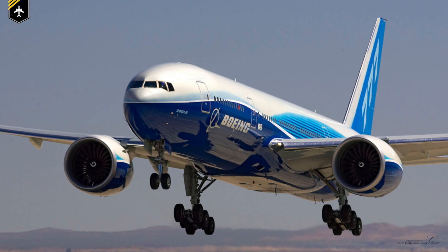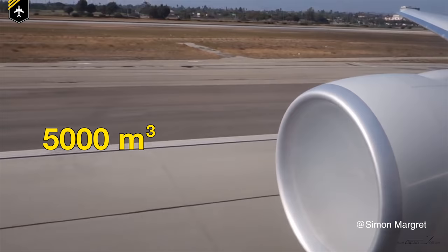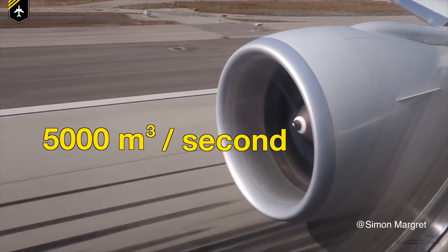So how does that relate to our engine? If we take the Boeing 777 fitted with the General Electric GE90 engines as an example, each engine sucks 5,000 cubic meters of air through its engine upon takeoff roll — per second. So the engine acts like a giant vacuum cleaner. Still air is being sucked into the engine, and wherever there is suction there is a drop in pressure, and in this case a rapid acceleration of air.